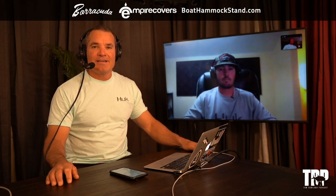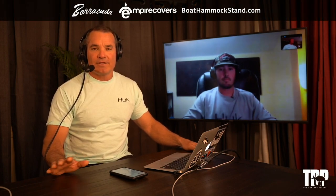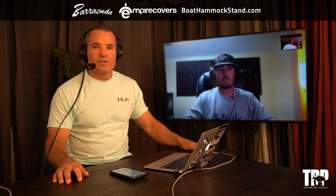Hey everybody, welcome to How-To Tuesday. We got a different one this week. I've got my friend Nick with me and he's going to talk to us about stone crab trapping — how to do it and everything we need to know to be legal and to be able to catch them.